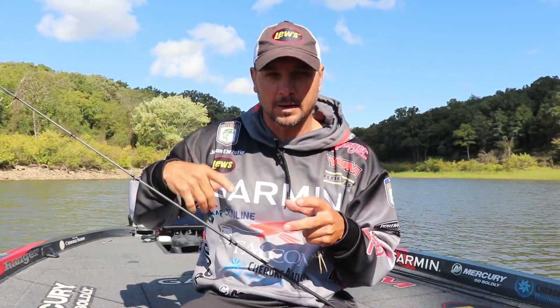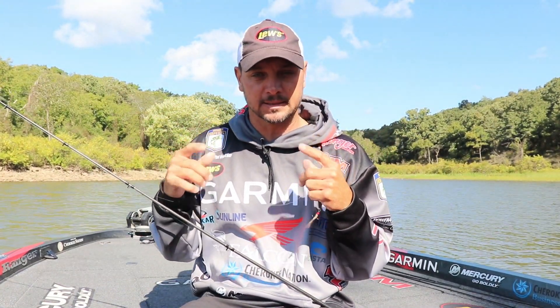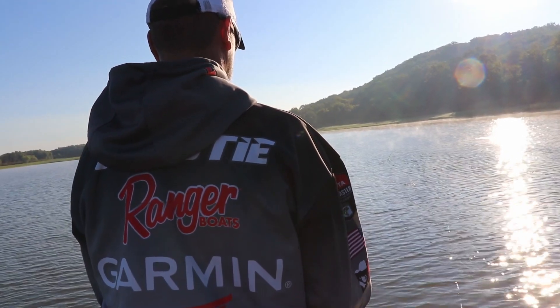I use that pop bar to get them looking up. I can work it real hard to get their attention, then when I get around the shad I can let it sit, maybe move it a little bit. A lot of times this time of year, the faster I work it the more bites I get — because they have so much food around, I've got to get them to react.